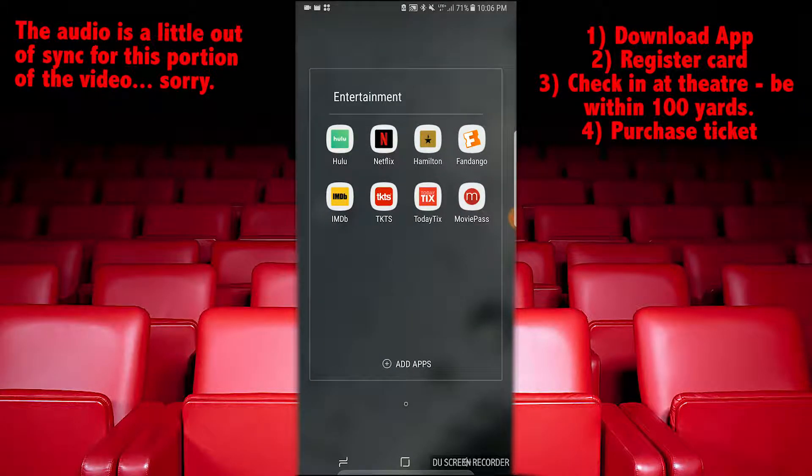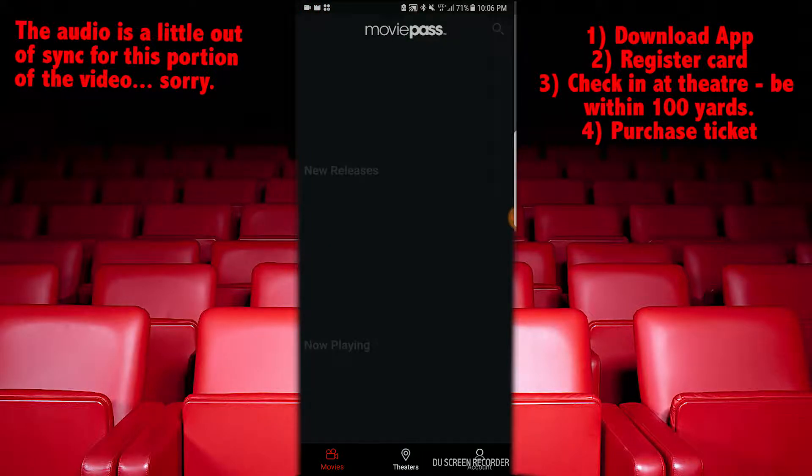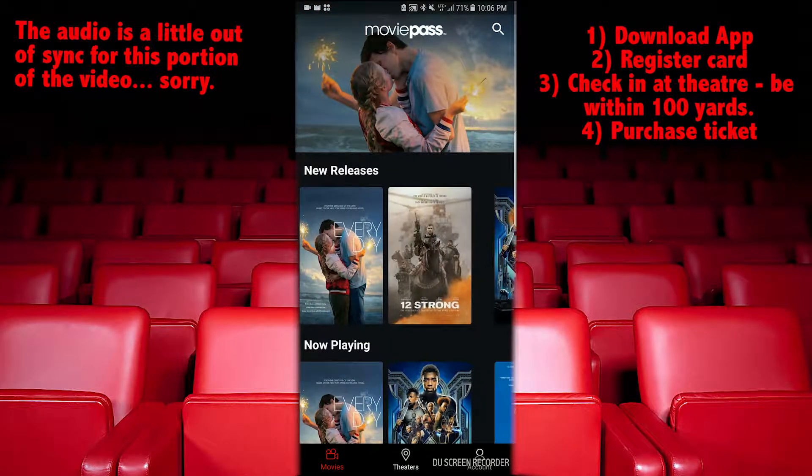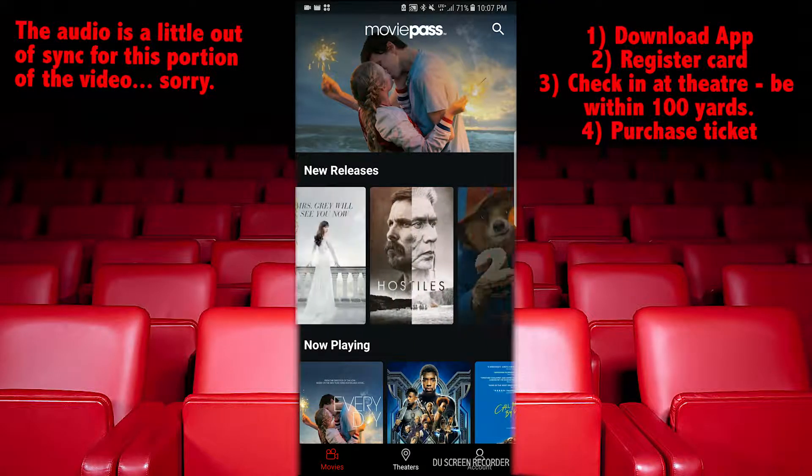I am now at the cinema and I'm trying to watch a movie, so I need to check in on my MoviePass app. I go into my phone — I'm using the Android version today — and I'll open up MoviePass.